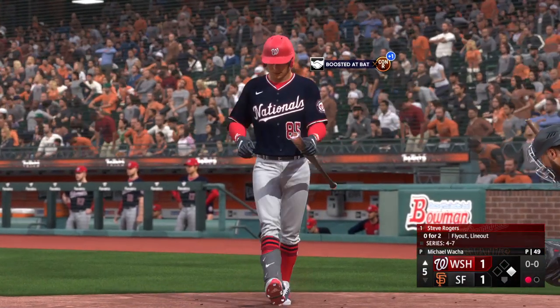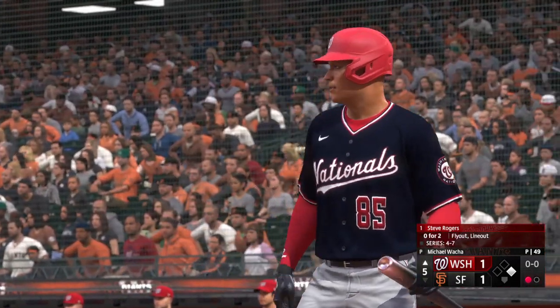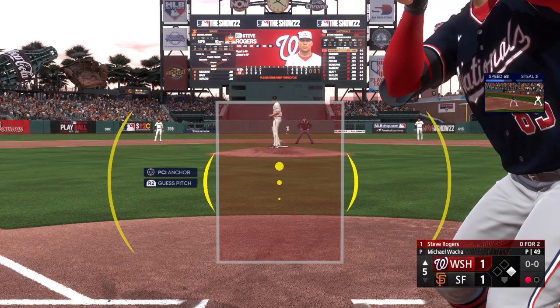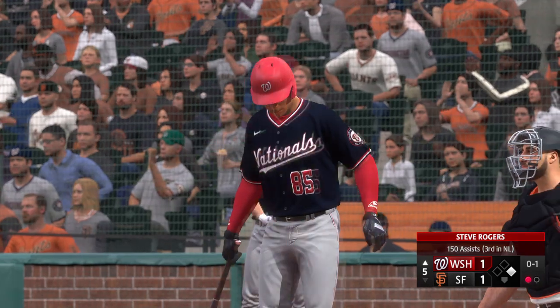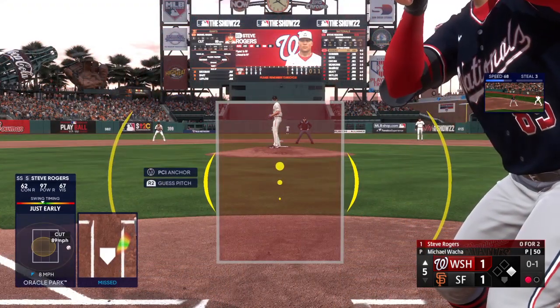Now it's going to be Steve Rogers. They're going to be careful with this guy — he's got power, he can untie it with one swing. He swings and misses, and it's nothing and one. Tie a guy up like that, you're feeling like you are in command. Get a good piece on it.